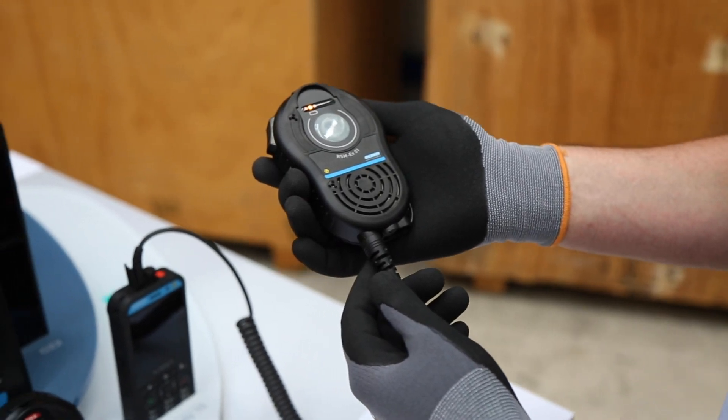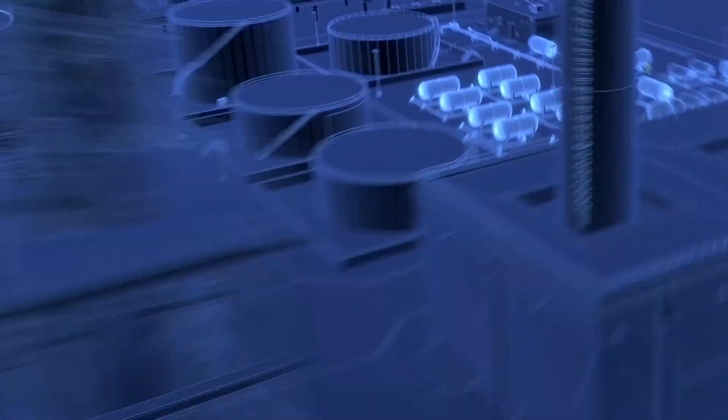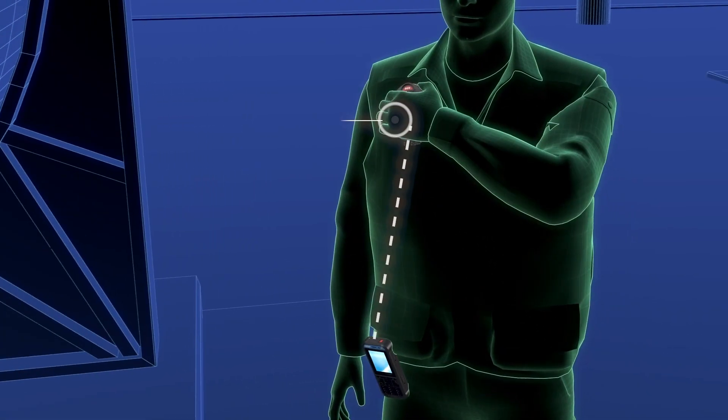Here we have the cabled version of the RSM-X01. This remote speaker microphone was specially developed for hazardous areas and demanding communication like push-to-talk.